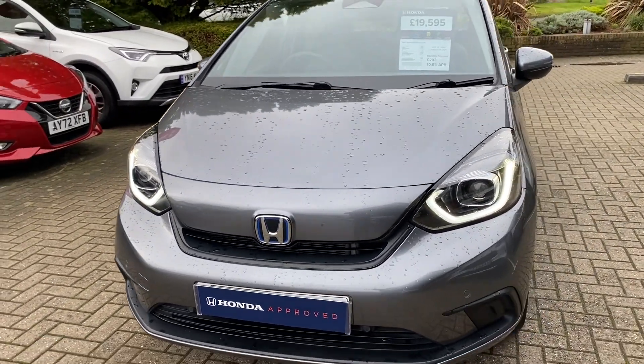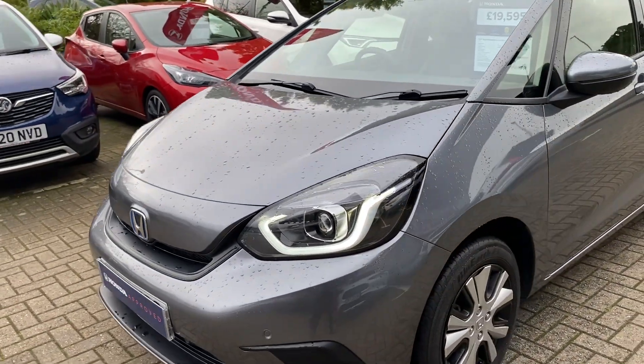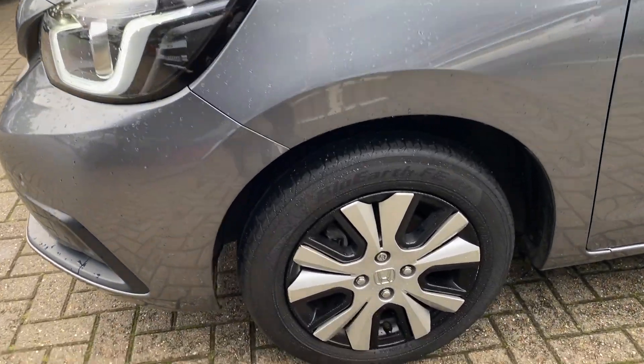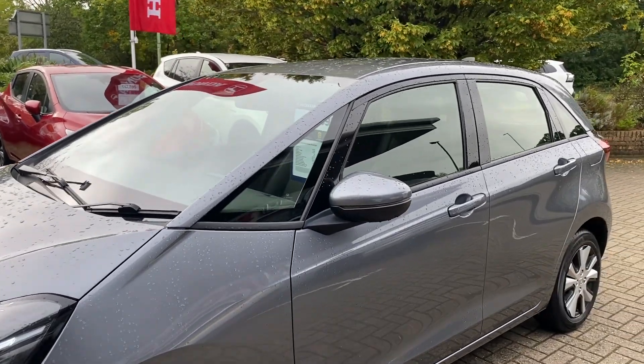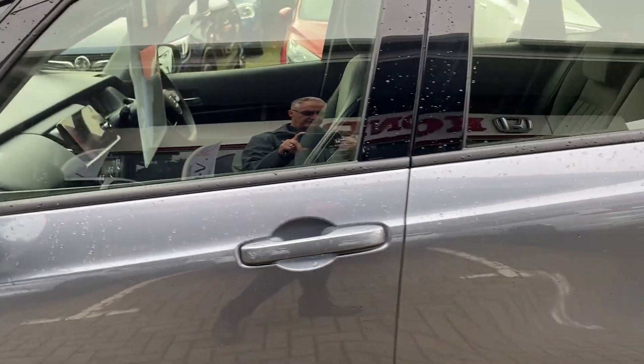The SR is mid-range specification with daytime running lights, front and rear sensors, alloys, colour-coded mirror caps, and colour-coded door handles.